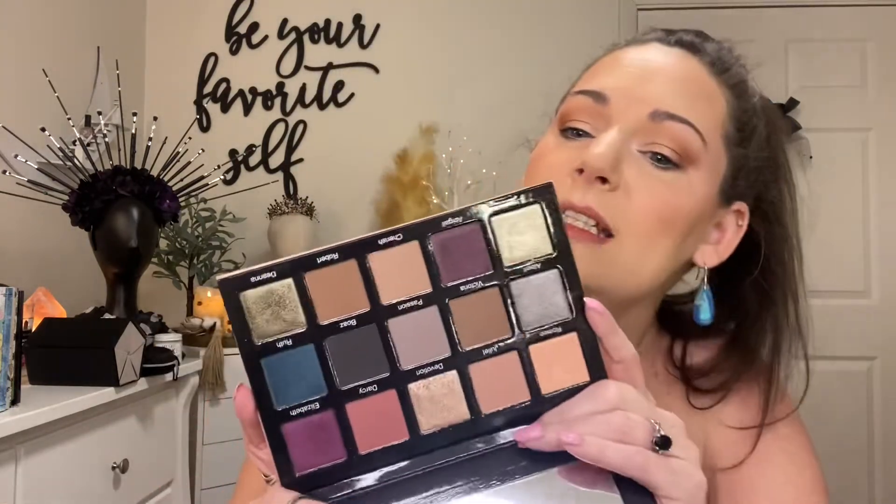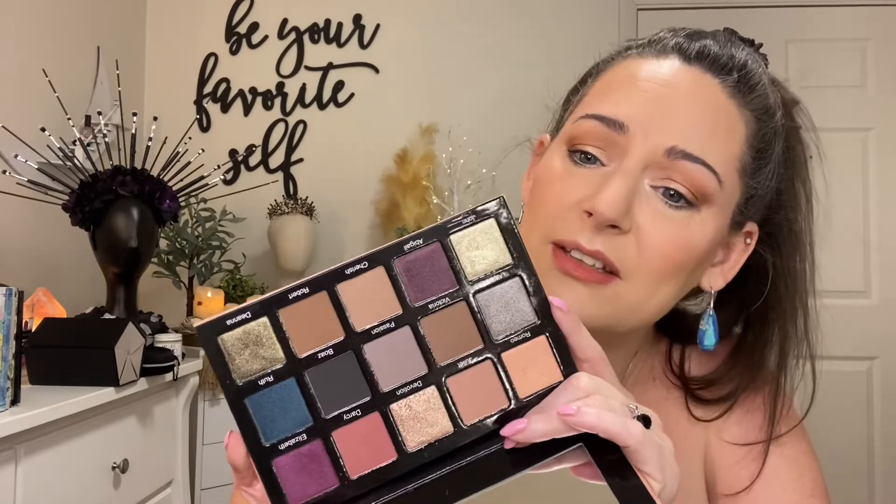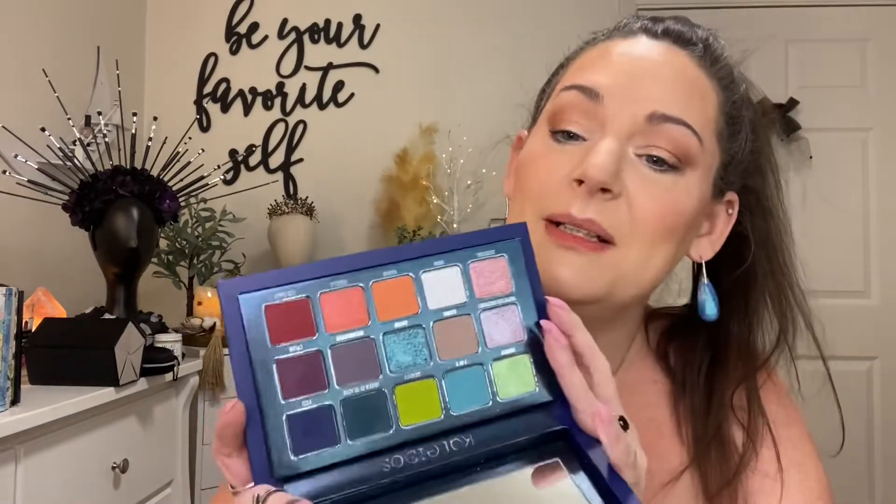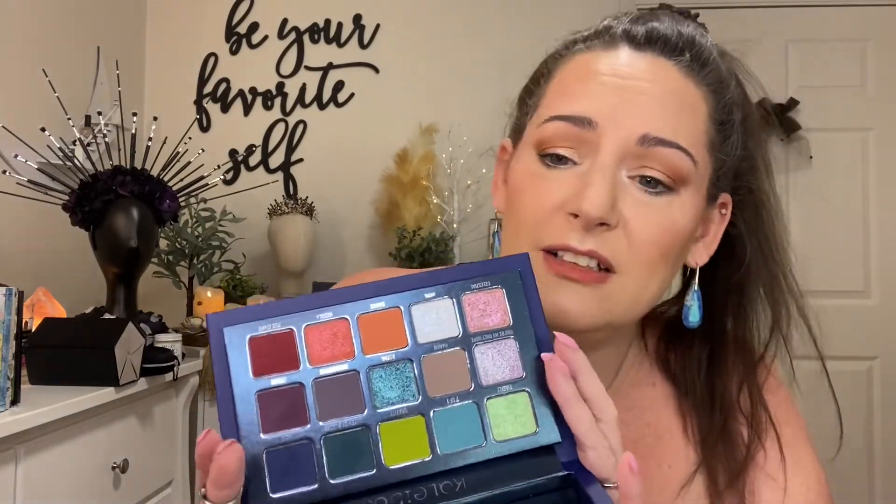I'm going to bring the Sydney Grace Enduring Love palette — look at those eyeshadows, they're so pretty. And the last one I'm bringing is my Angelica Nyquist and Kaleidos palette called Club Nebula. This has a lot of fun colors — the shimmery metallic shades, and like everything in this is stunning. I really wanted to bring all of my Blend Bunny palettes, but they are a lot bigger and I am trying to be more conscious of what I'm bringing and how much room it's going to take up.